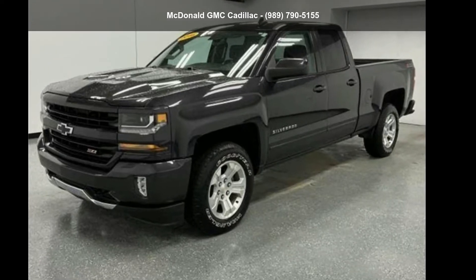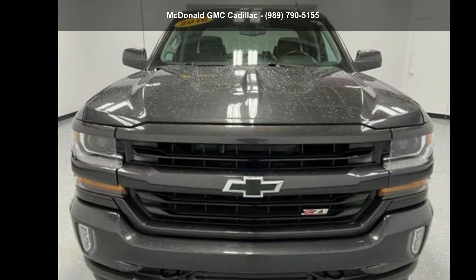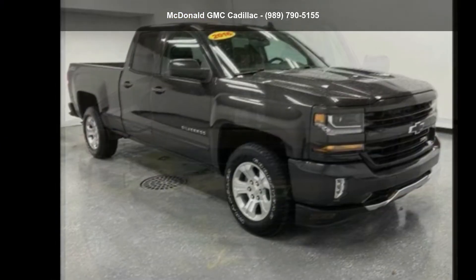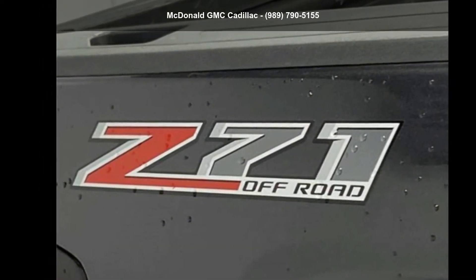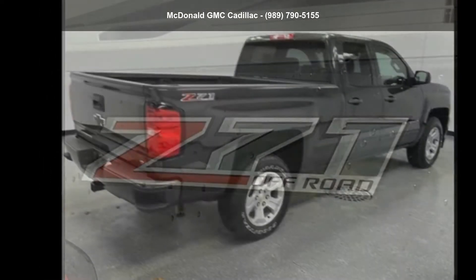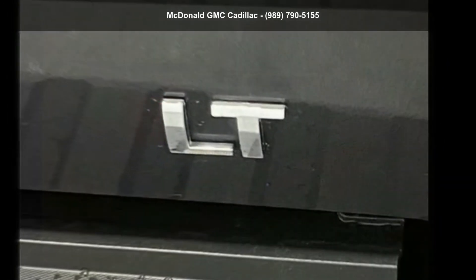Presenting the Chevrolet 2016 Silverado 1500 Double Cab Standard Box 4 Wheel Drive. If you are looking for a first-rate auto, this one could be yours today. This vehicle shows low mileage and has a smooth ride. Let us put you in the driver's seat today. Call or click to schedule a test drive.